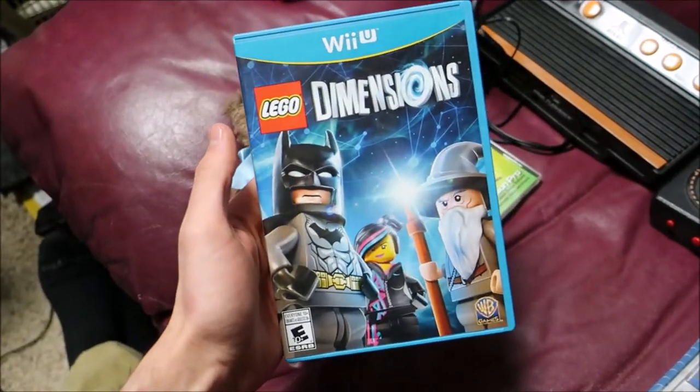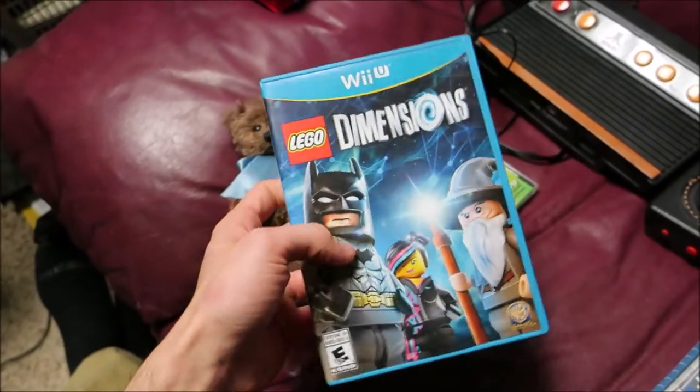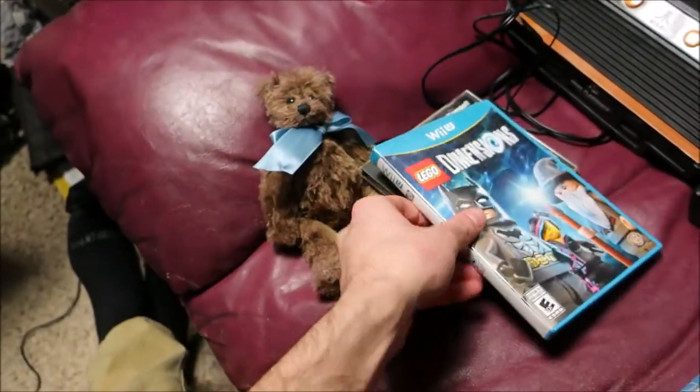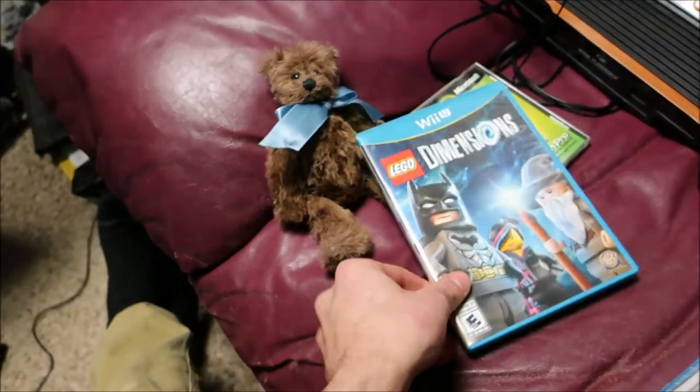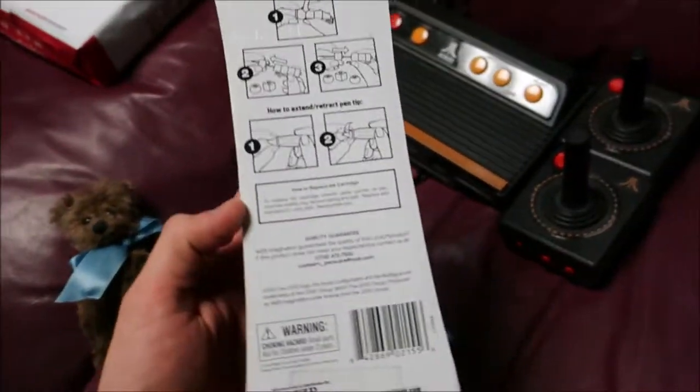Next one here is Lego Dimensions for Wii U. I picked this up for a dollar — it only sells for like seven bucks, but video games sell so I figured I'd just pick it up. If it doesn't sell, I'll eventually bundle it with other Wii U games.